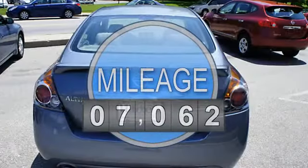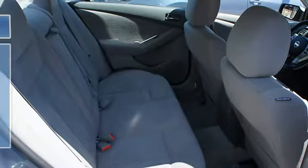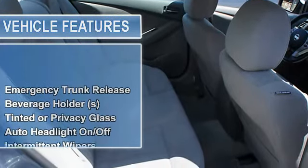FWD emergency trunk release, beverage holders, tinted or privacy glass, auto headlight on-off, anti-lock braking system.